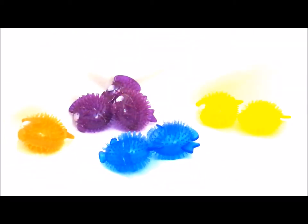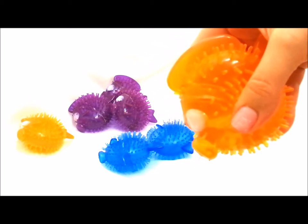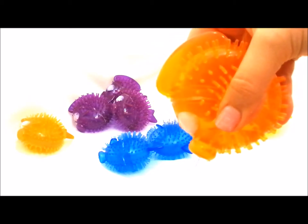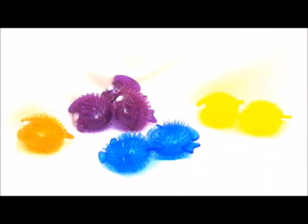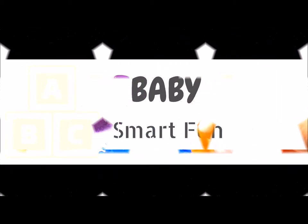Let's see if we can squirt some water with this little guy. Ready? One, two, three — squirting water! Thank you for joining us on our color competition and we'll see you next time on Baby Smart Fun.